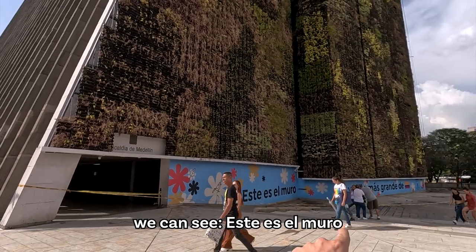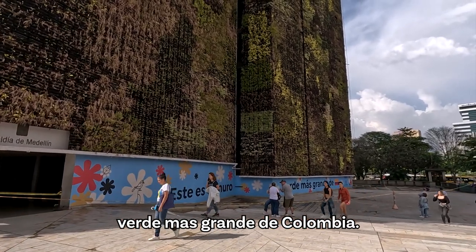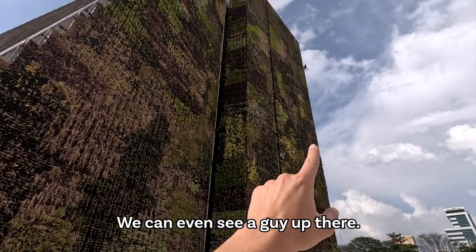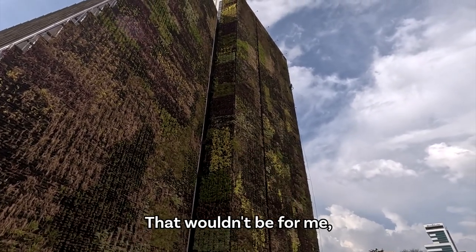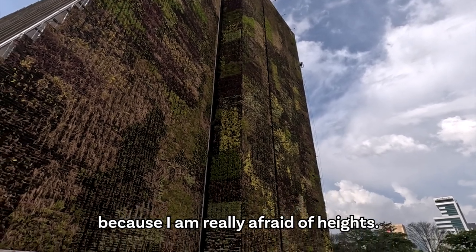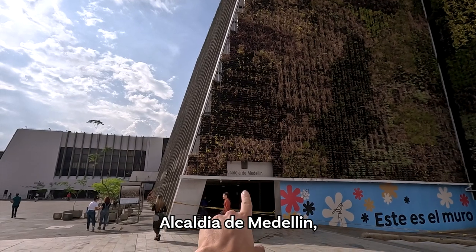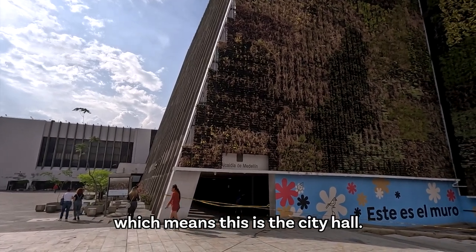On the other side we can see — Este es el muro verde más grande de Colombia — this is the biggest green wall in Colombia. We can even see a guy up there. That wouldn't be for me because I am really afraid of heights. This is actually the Alcaldía de Medellín, which means this is the City Hall.